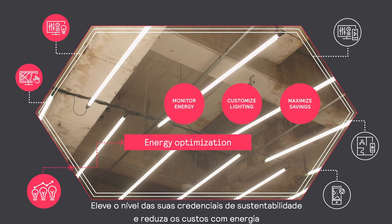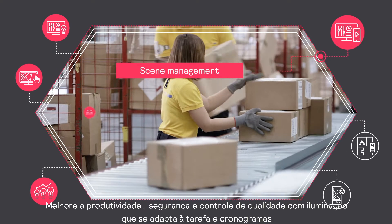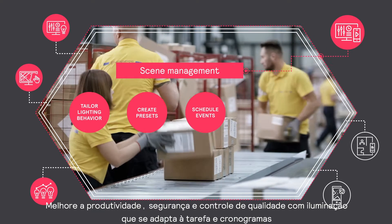Improve your sustainability credentials and maximize energy savings. Improve your productivity, safety, and quality control with lighting that adapts to task and schedule.